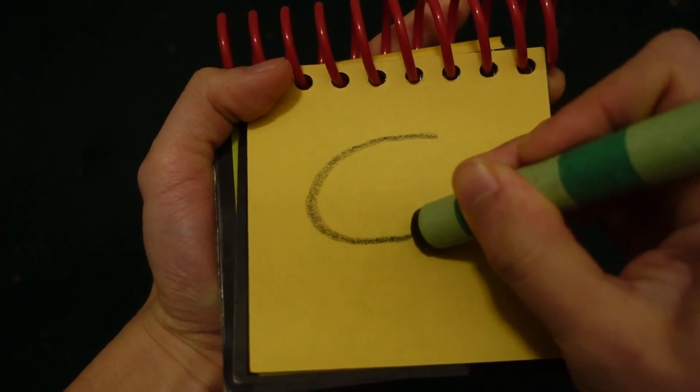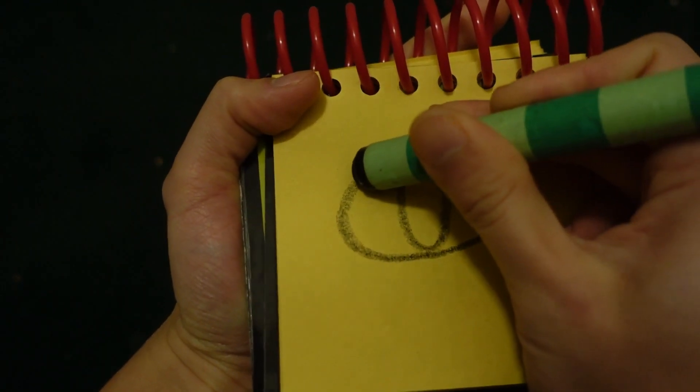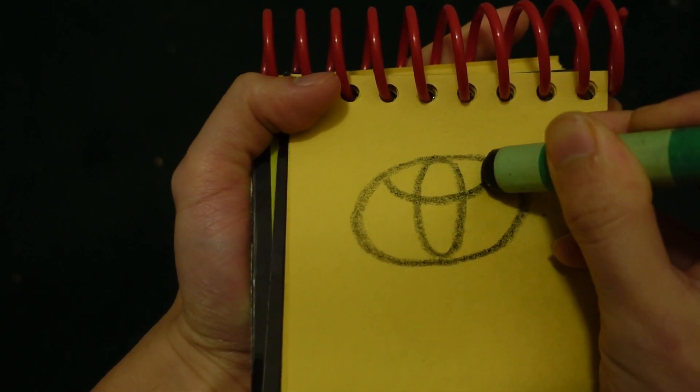So, let's draw Toyota in our notebook. Let's start by drawing an oval. Another oval down here, and a curved line here.